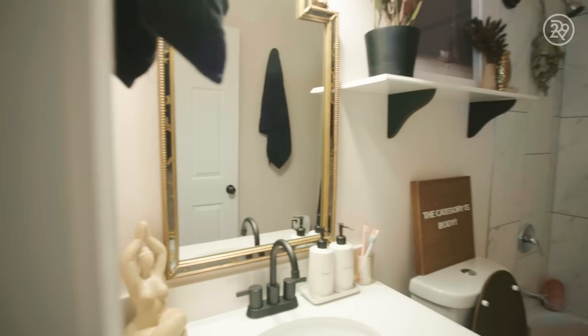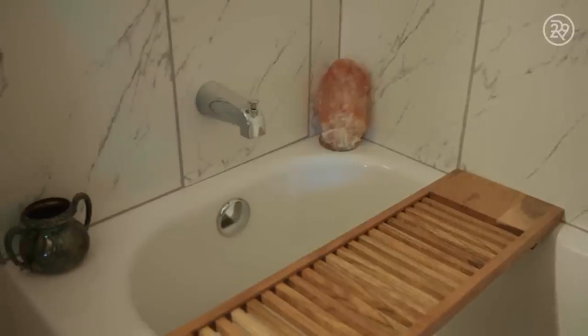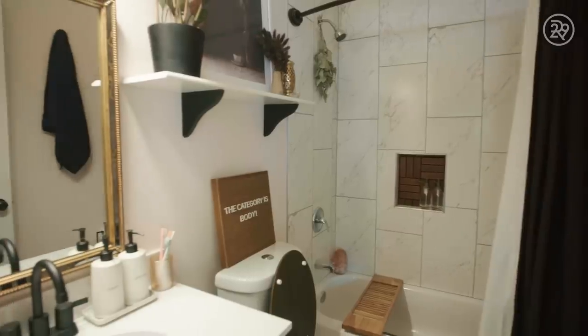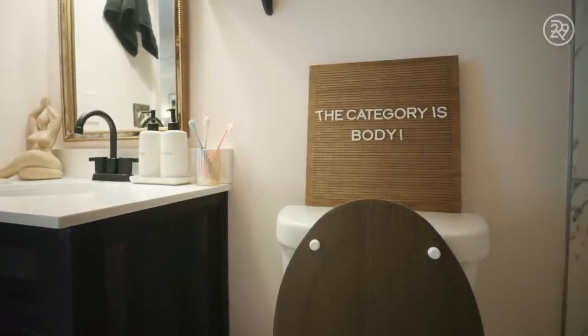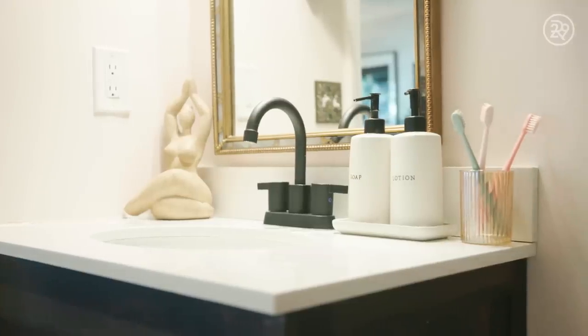This is the guest bathroom. Whenever I have guests over, I want them to feel as if they're in a luxurious place, so I have small amenities for them to feel comfortable and at home — kind of like a spa. I'm really drawn to lime wash paint, which is featured here in the bathroom. Lime wash paint makes the walls look kind of like stone or plaster, so it's a very light pink wash.